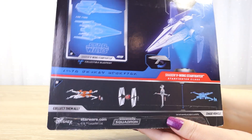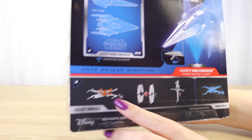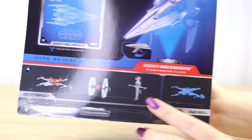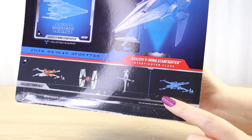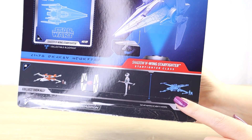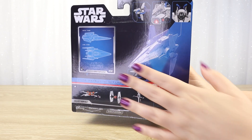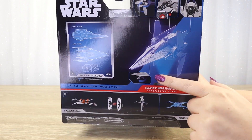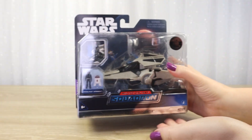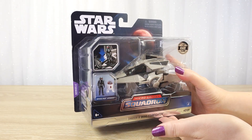Down here we have some of the other ships available from series 5: Poe Dameron's X-Wing with that vibrant orange, a Special Forces TIE Fighter, the B-Wing Starfighter, and one of the rare chase vehicles — Luke Skywalker's X-Wing hologram version, which I have unboxed on the channel and will have linked below. So that is the back of the backing card with lots of features I'm really excited to take a look at. Let's get it taken out for a closer look.